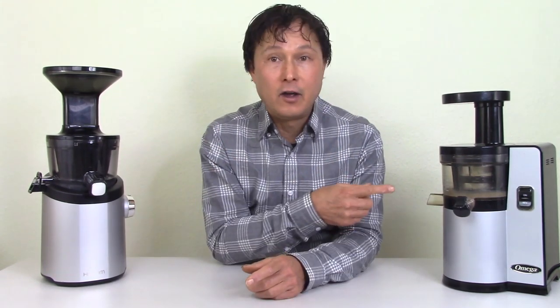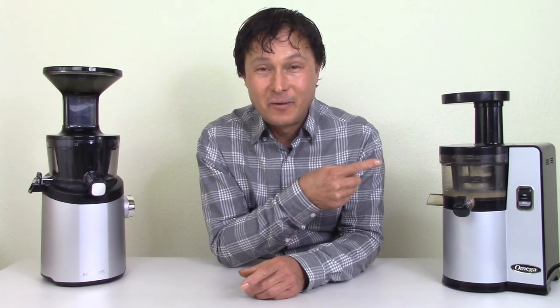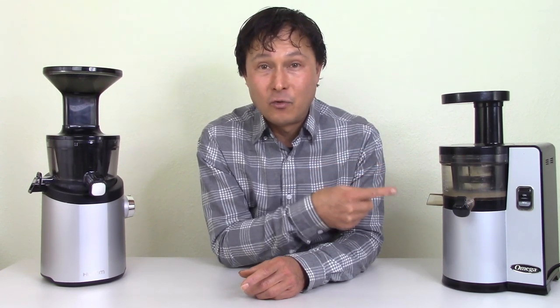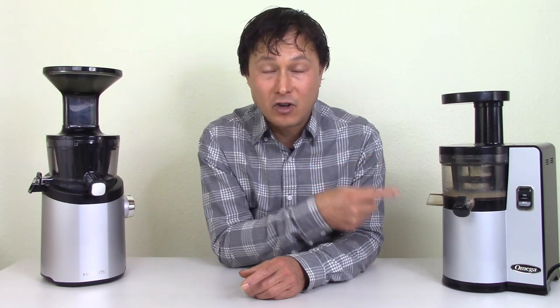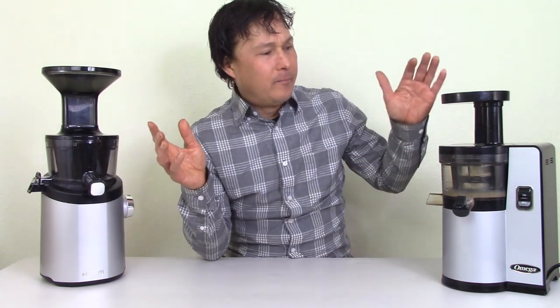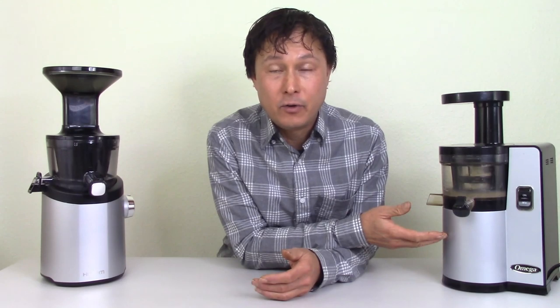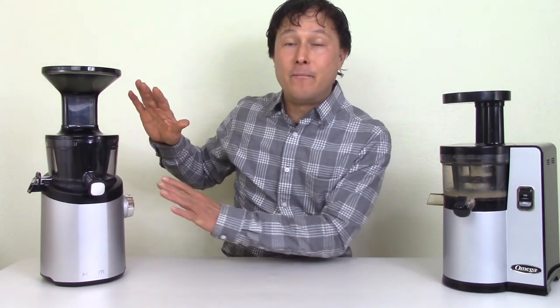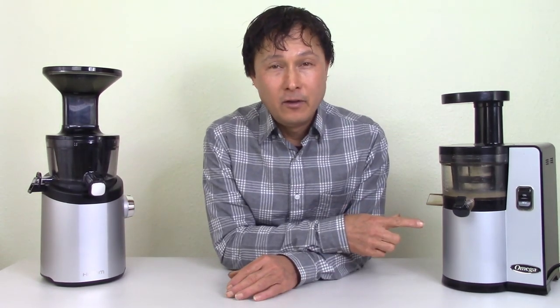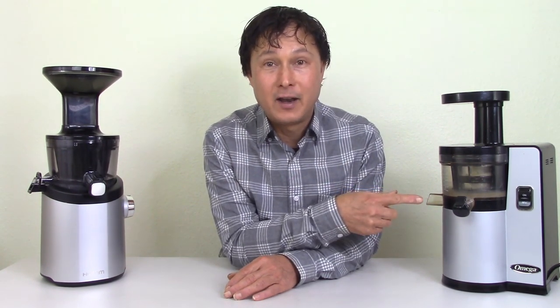I am a dealer for Omega, and the Omega VSJ 843 is my favorite juicer that I sell and the one I recommend the most because it is so solid. The Hurom and the VSJ are probably made in the same factory in South Korea because, although this is branded as an Omega VSJ 843, it is actually made by Hurom for Omega. So basically this is a Hurom juicer with an Omega brand name on it.